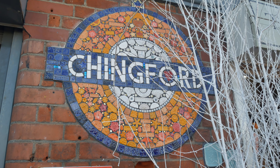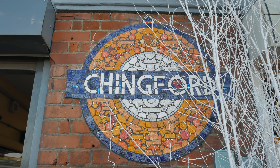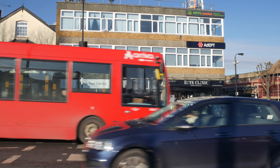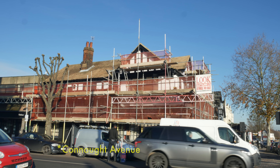Our walk starts here at Chingford Station with this wonderful new mosaic roundel commissioned especially for Waltham Forest Borough of Culture 2019. Outside the station you'll find a zebra crossing and we'll go across here to Conall Road.